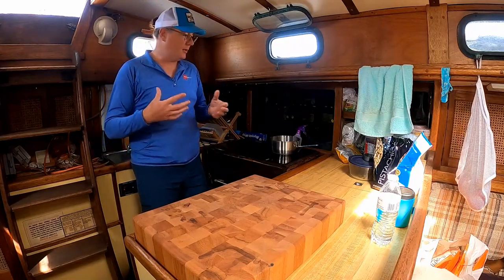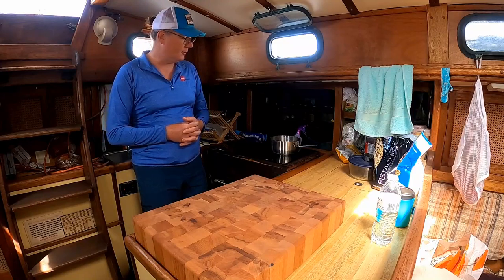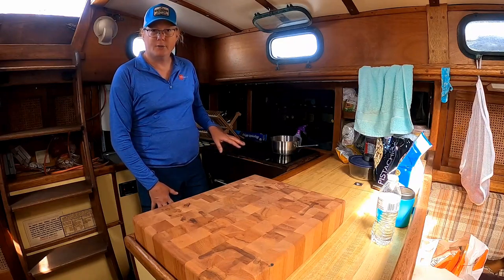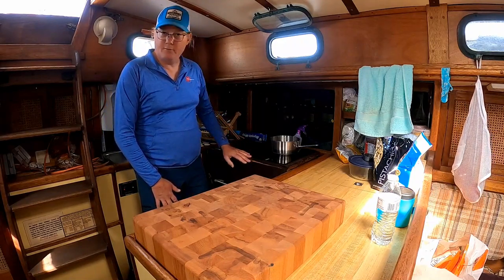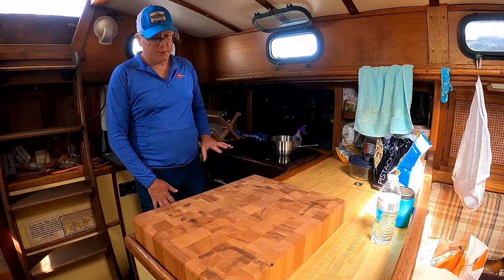Hello everyone and welcome to Unconventional Sailboat Cooking. My name is Andrea and we are going to be exploring alternative ways for cooking aboard a sailboat. Sailboats typically use propane for the majority of their cooking, and we have gone electrical. All of our electricity is generated 100% off grid and we have never once used shore power and we don't ever intend to.